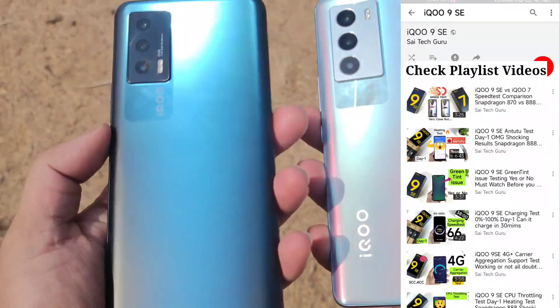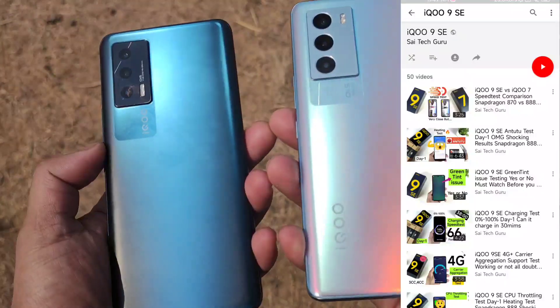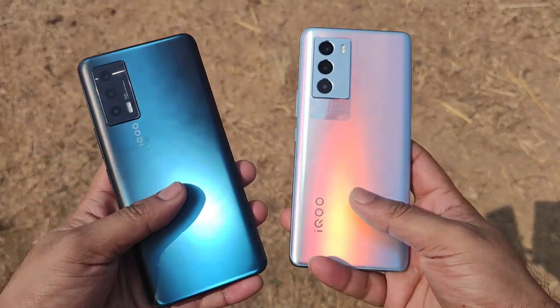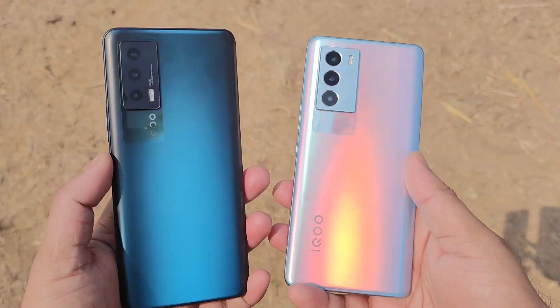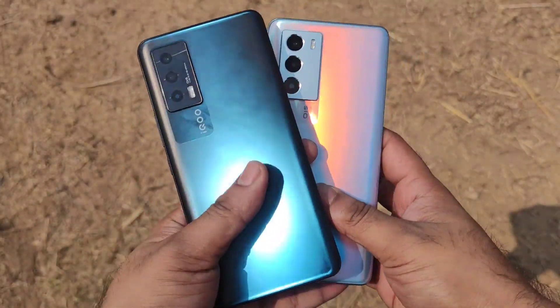Let me know in the comments below which display you think is really the good one. And here are the back panel looks. I did like the back panel of the iQoo 9 SE because of this color-changing effect which is present on the back side — that's pretty good on the iQoo 9 SE device.